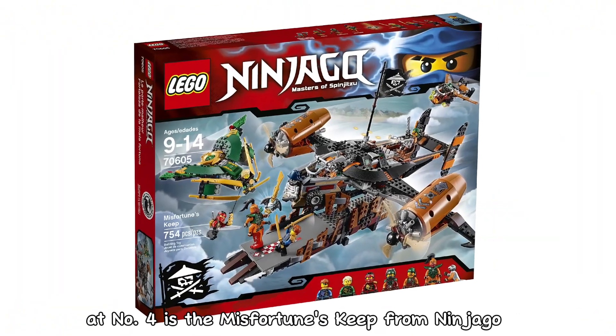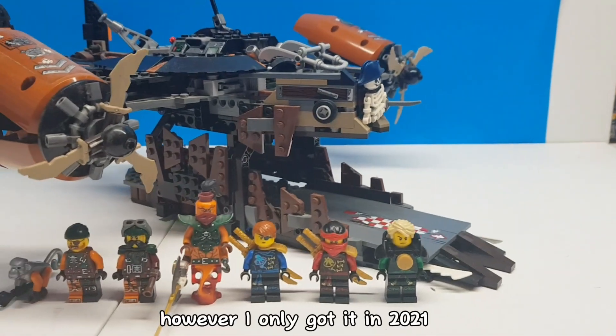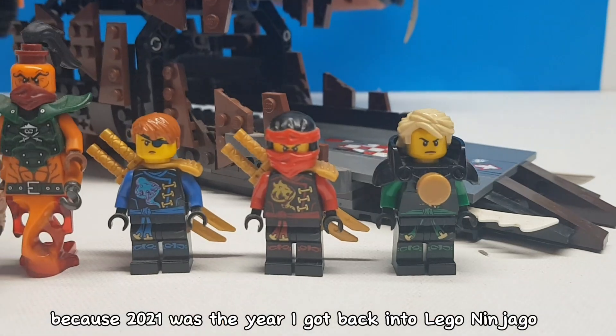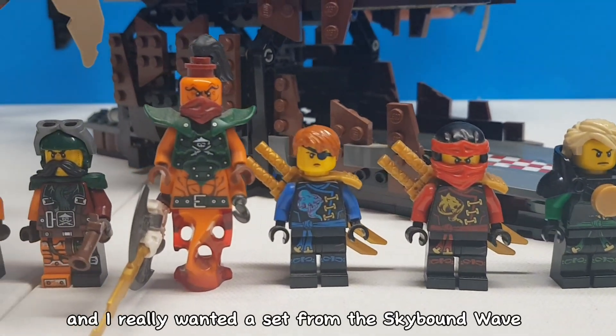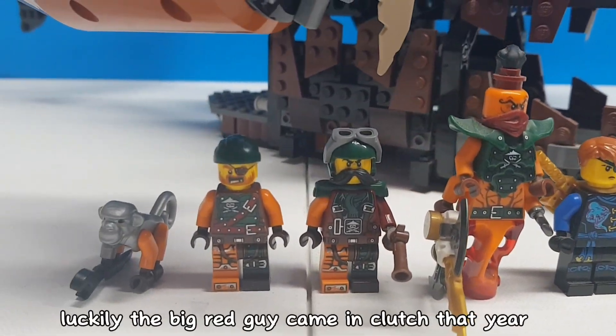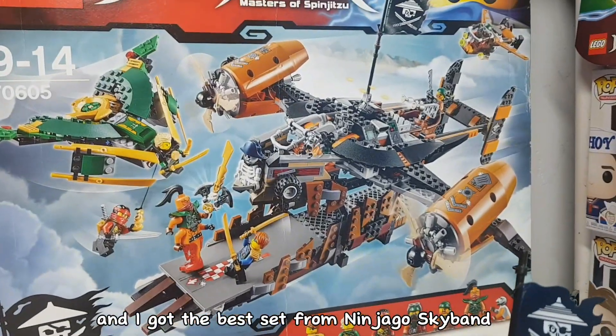At number 4 is the Misfortune's Keep from Ninjago. This set released in 2016, however I only got it in 2021, because that was the year I got back into LEGO Ninjago and I really wanted a set from the Skybound wave, of which I had none. Luckily, the big red guy came in clutch that year, and I got the best set from Ninjago Skybound.